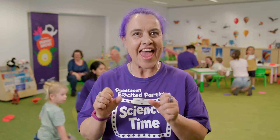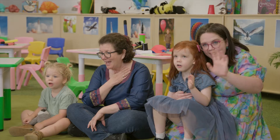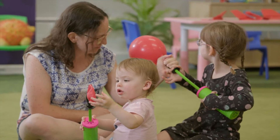Science Time is Questacon's hands-on workshop for little scientists aged 3 to 5 and their grown-ups. Hi everyone, welcome to Science Time. Today we're going to be exploring flies.